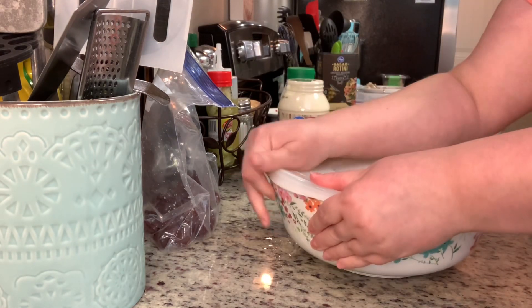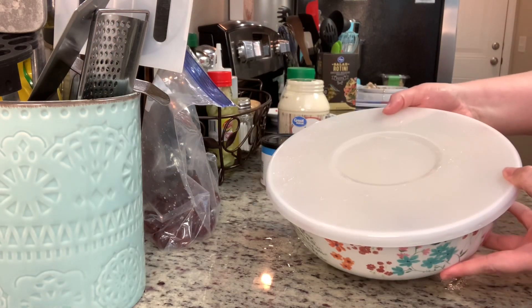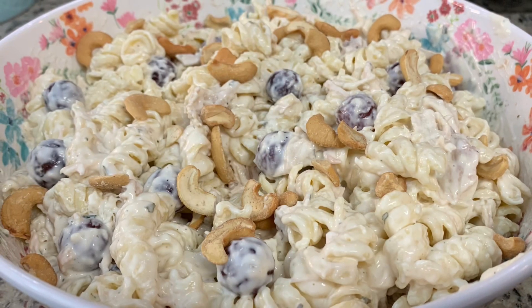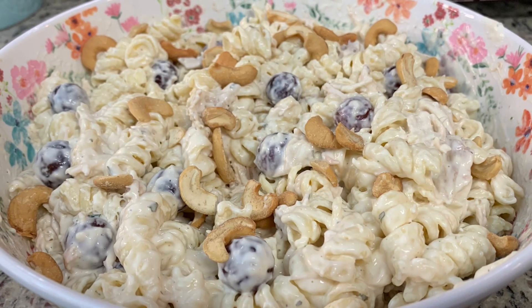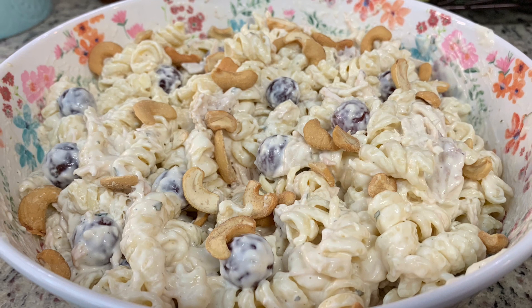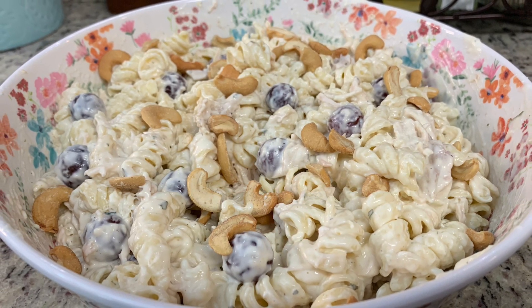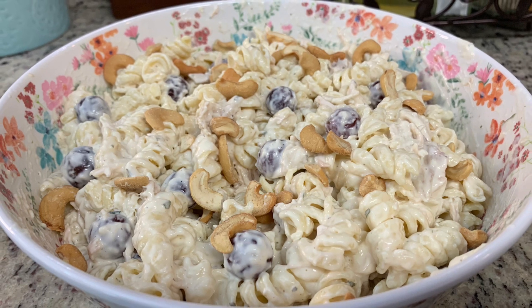I did not add the cashews yet — you really want to wait and add the cashews when you're ready to serve it. So after this has set in the refrigerator, you will add in the cashews, stir, and then that's it. I love this — it's so yummy. I just love the cashews and the chicken and the grapes. It's really delicious. I recommend you give this a try.